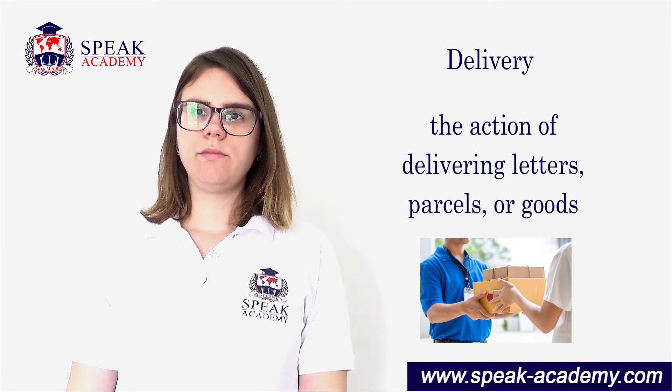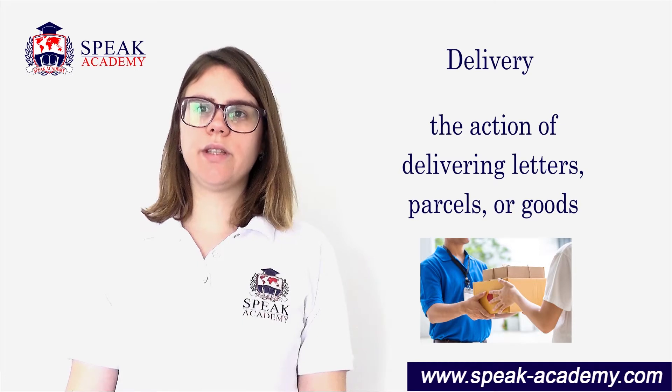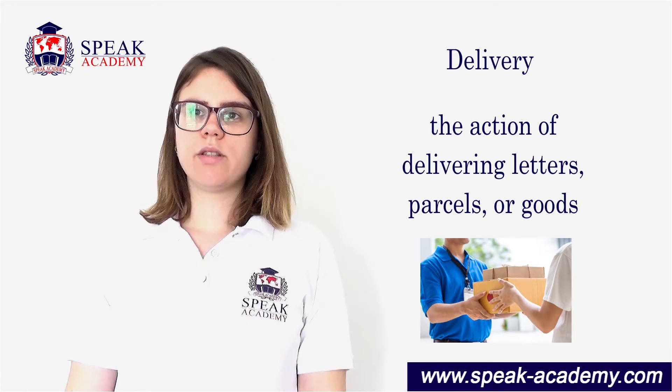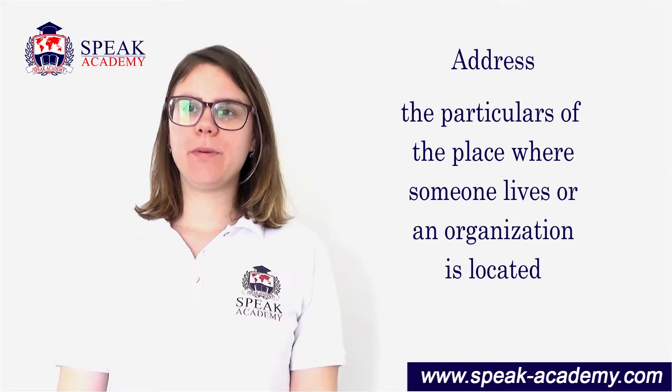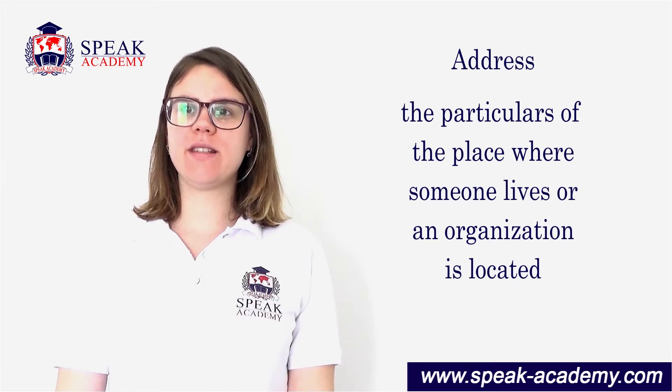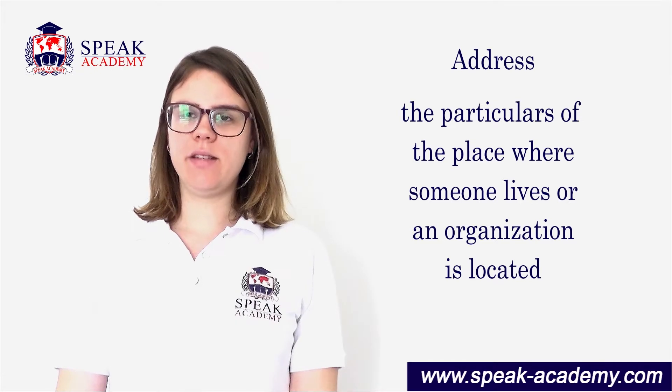Delivery: the action of delivering letters, parcels or goods. Address: the particulars of the place where someone lives or a company is located.